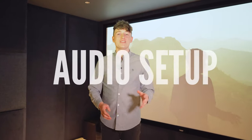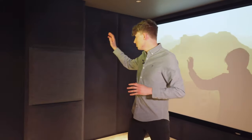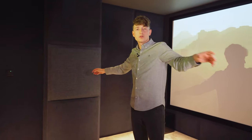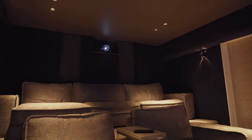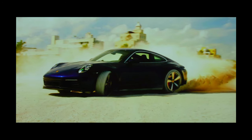Let's discuss the audio setup. The client decided to go with a 7.2.2 speaker setup — essentially three speakers hidden behind the 10-foot screen, two speakers on either side of the room, those same two speakers also used at the rear, two 'voice of god' speakers in the ceiling, and two subwoofers — though we've only got one today.